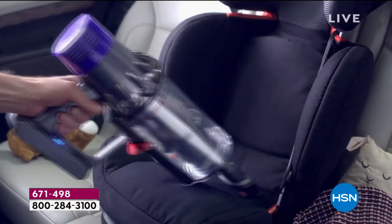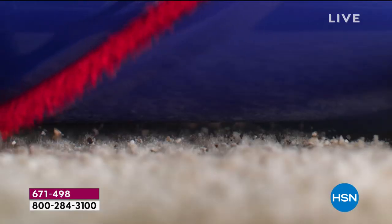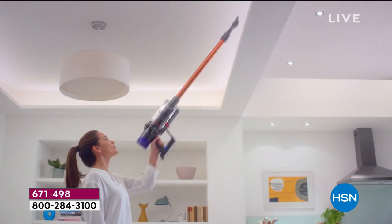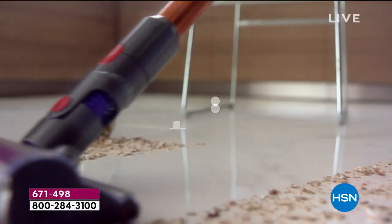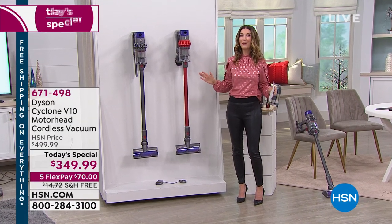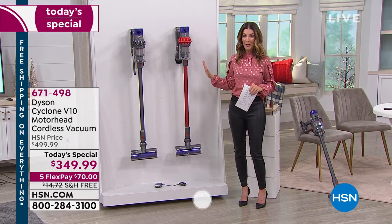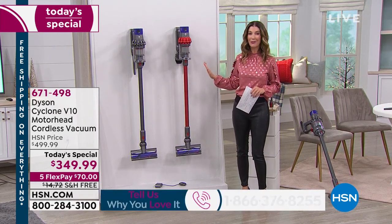This is now your big machine to deep clean right through the home. And it is our Today Special. We are so thrilled that for the first time ever, we've got the V10. That's right.